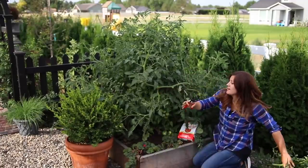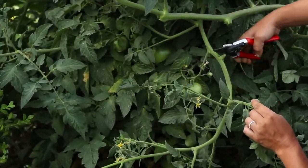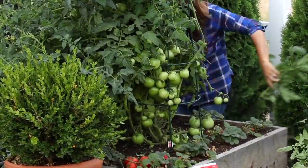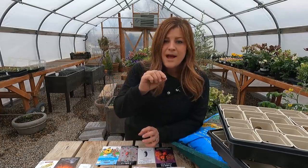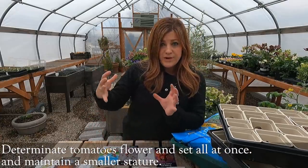Indeterminate tomatoes are also a type you may want to consider pruning. Pruning helps the plant put energy into fruit production, keeps the plant healthy, improves airflow, and gets light to all parts of the plant. It's a really good practice to keep up on. Determinate tomatoes are shorter growing — they grow to a determined size and then stop. They're more compact, and on a tag you might see words like compact, dwarf, bush type, or container. They usually flower and set fruit within a certain window.